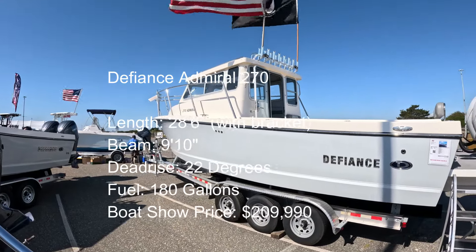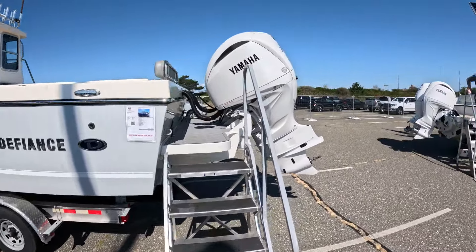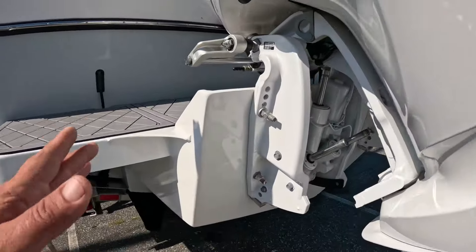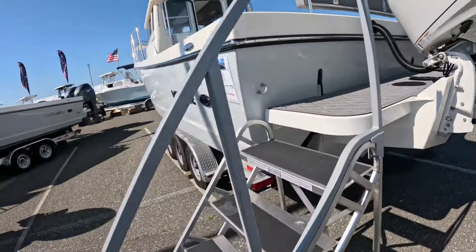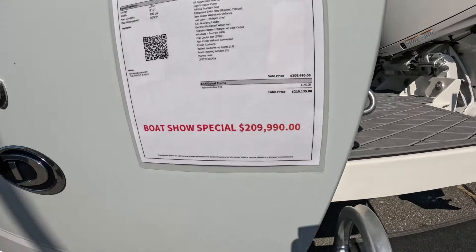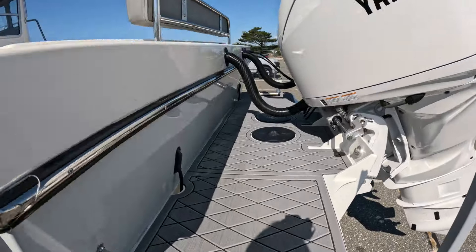We're looking at a big pilot house here — a 27-foot 270 Admiral made by Defiant Pacific Northwest, with twin Yamaha F300s, the V6 4.2-liter block. This is not the new steering, which might explain why it's a little cheaper than I thought it'd be. Price is $209,990, and it looks like it has a decent amount of options, including those suspension seats we saw on the smaller 22 Defiance.